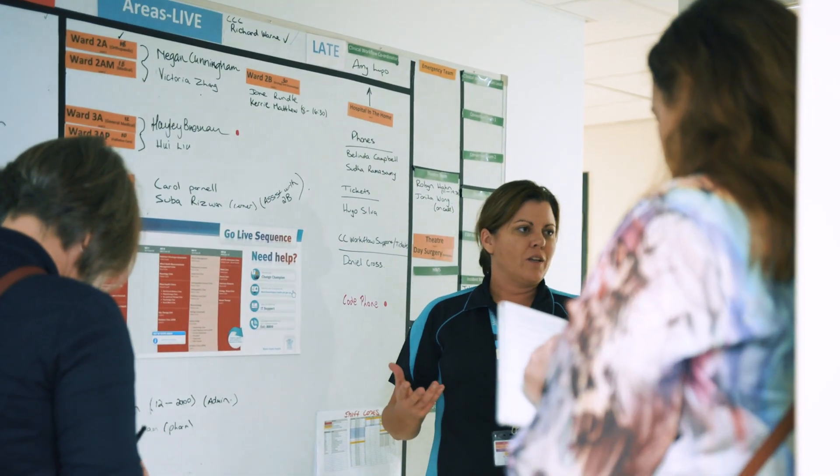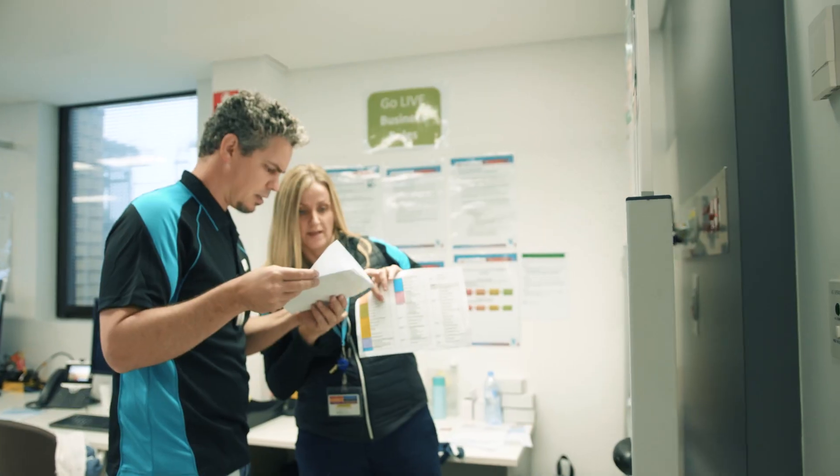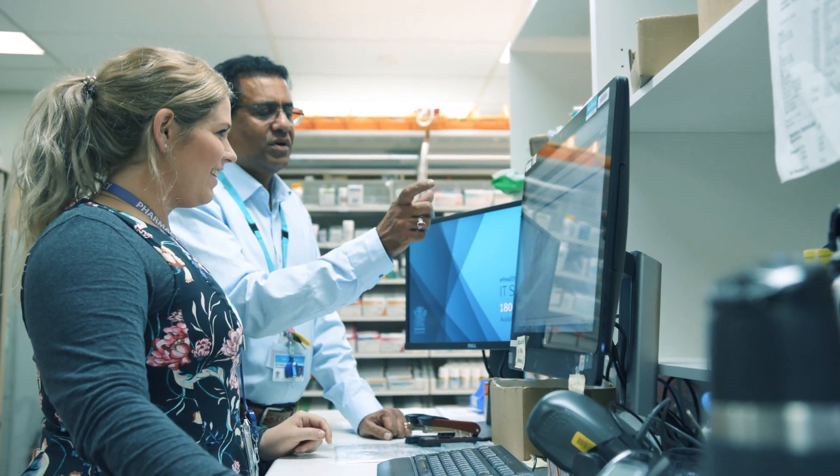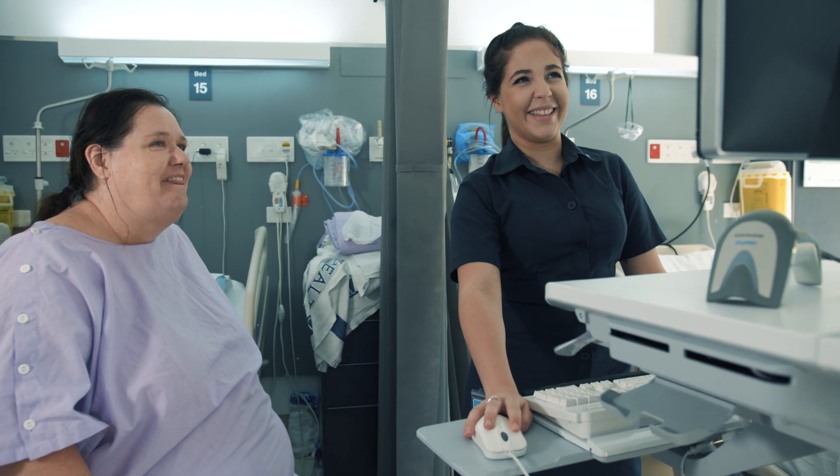I've been a nurse for 25 years. I know what my work looks like when we were on the paper record and I know what it looks like when we move to a digital record. The challenge with all the hard work that has to be done to deliver something of this size — the biggest challenge is keeping your eye on the prize and understanding that this is best for our organisation, best for our health service and best for our patients.